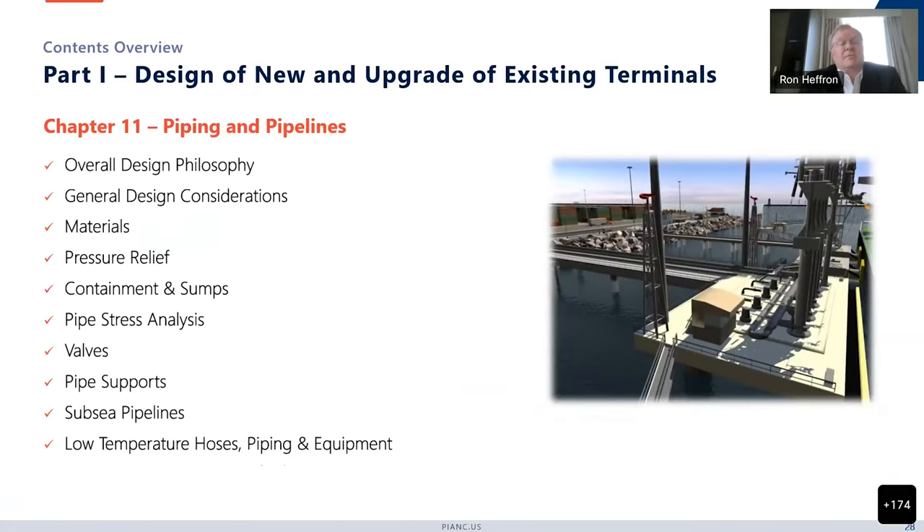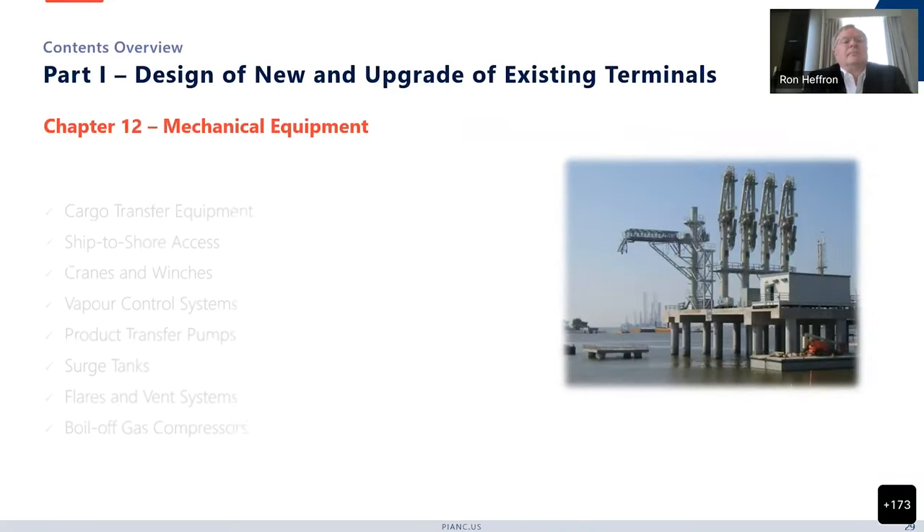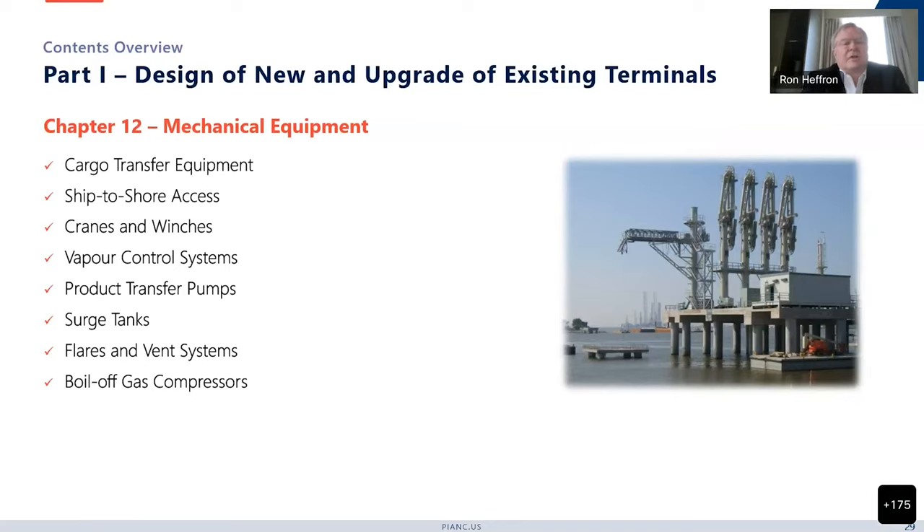Chapter 11 covers piping and pipelines. It starts with a philosophy discussion — something we've tried to incorporate into each of the chapters — followed by general design considerations, materials, pressure relief and containment, sumps, pipe stress analysis, valving, pipe supports. Subsea pipelines are definitely part of this scope, and low temperature hoses, piping, and equipment are addressed, often associated with cryogenic transfers of LNG and LPG. Mechanical equipment covers things like marine loading arms, gangways, cranes, winches, vapor control, transfer pumps, surge tanks, flares, and boil-off gas compressors.